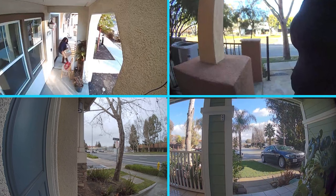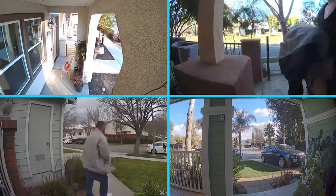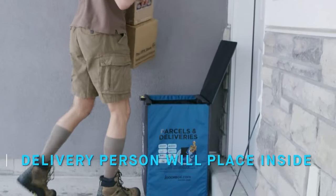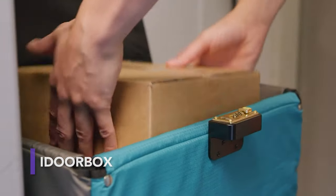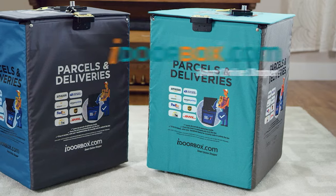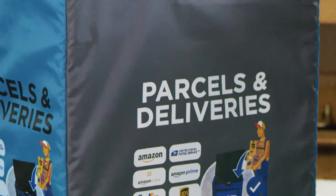Over 65,000 packages are stolen every day in America. Security cameras can help identify the thieves, however, usually your valuables end up lost or resold by the time you catch them. This American company aims to combat this issue by providing package delivery boxes that are easy to use and secure. The iDoor Box is the world's first alarm-enabled foldable portable secure package delivery box.